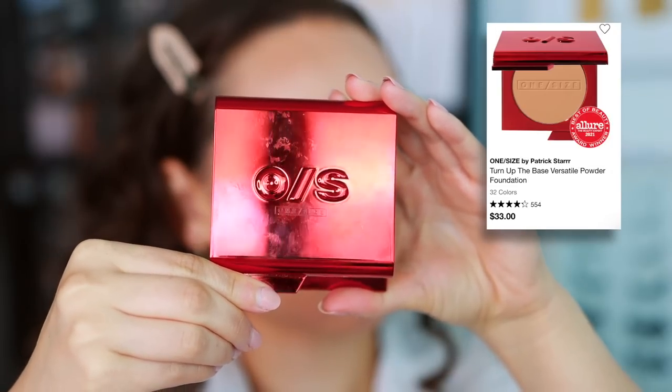I also picked up the correct shade of the One Size Turn Up the Base Versatile Foundation Powder — I had this before but the shade was too orange and deep on me. I love this foundation powder. Even today when I used it to set my skin, it instantly blurred the porous areas. I've also used it on its own as a powder foundation. For the Miami heat, I'll use a regular liquid concealer and then apply this all over with a big kabuki brush. My skin looks good no matter how much I sweat. Highly recommend.